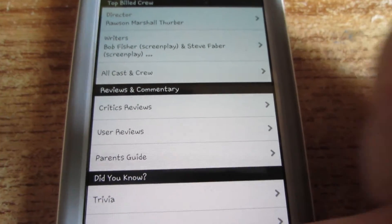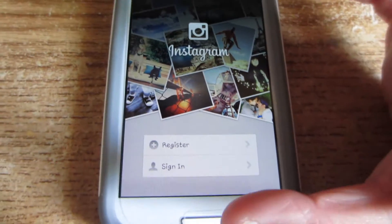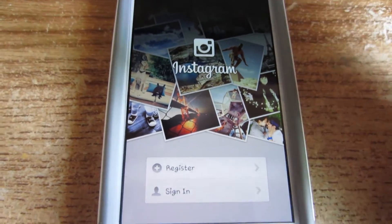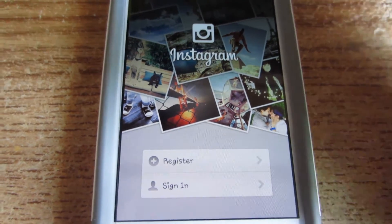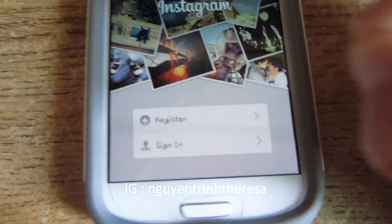I have Instagram but I don't normally stay logged in all day because it does take up a lot of data. I only use it when I'm on Wi-Fi, but my Instagram is right there.